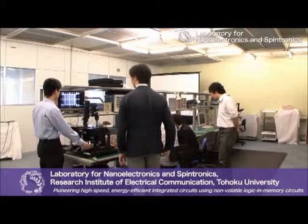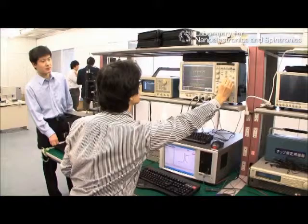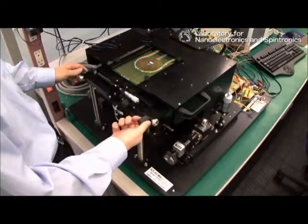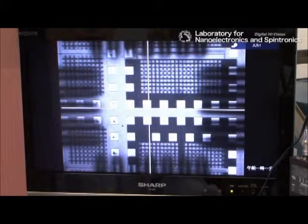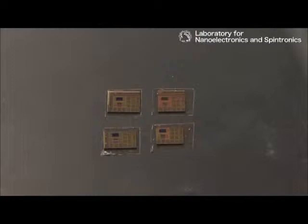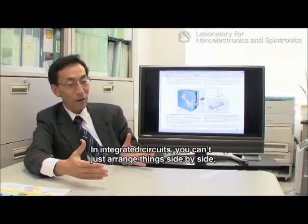A group led by Professor Hideo Ono in the Nanospin Laboratory at Tohoku University's Research Institute of Electrical Communication is working to develop new integrated circuits using spintronics, which combines magnets and semiconductors. The core of a modern computer consists of integrated circuits with billions of transistors on a silicon substrate just a few millimeters square. Transistors are switching elements operated by electrical charge. Technology for making these circuits smaller has been advancing, but in the near future it will reach its limit. Hideo Ono's group hopes to overcome this limit by using spintronics technology.